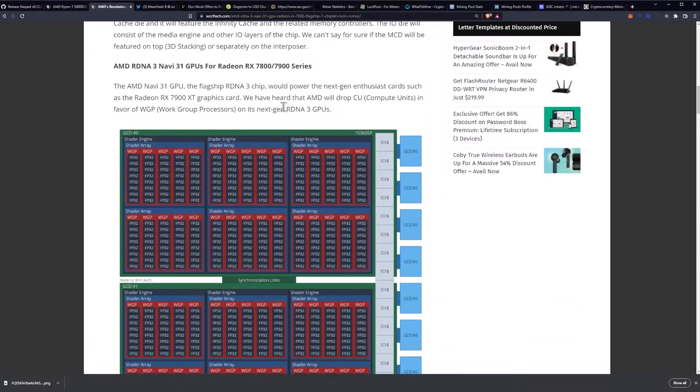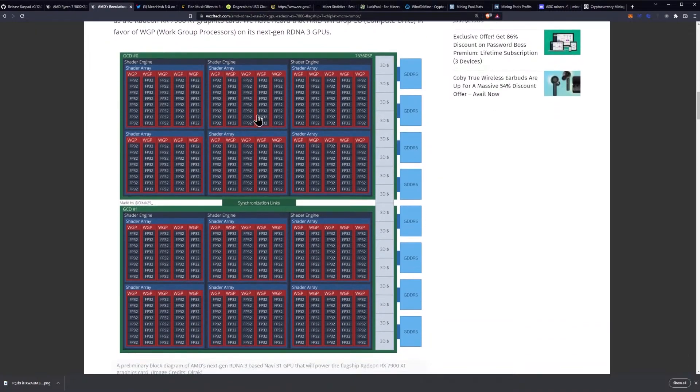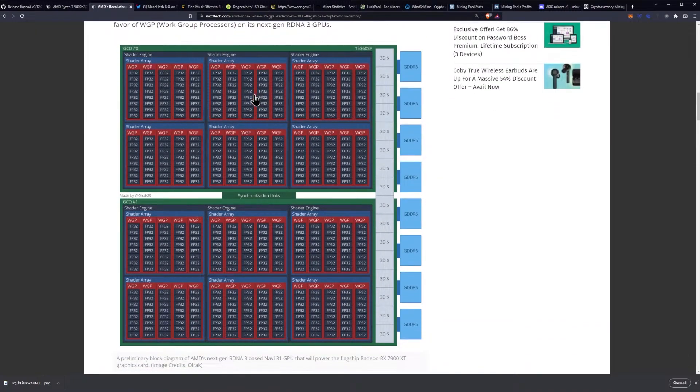The AMD Navi 31 GPU, the flagship RDNA 3 chip, would power next-gen enthusiast cards such as the 7900 XT. We have heard that AMD will drop CU compute units in favor of WGP work group processors on next-gen RDNA 3 GPUs. Here's some architecture layouts for you guys — links are down in the description below.